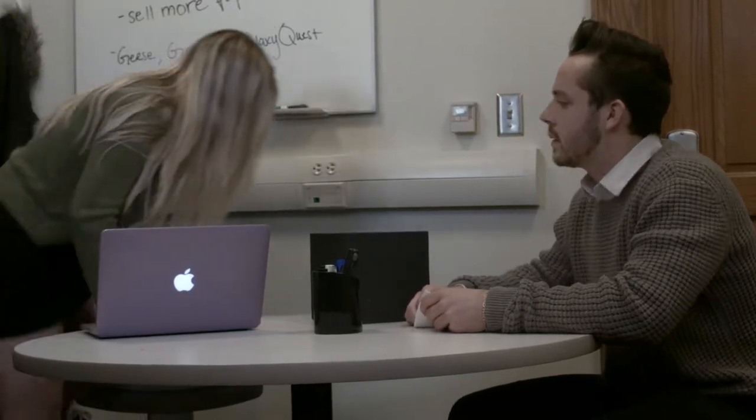Girls, do the people in your life rely on you for every little thing? Eileen, I think we're out of tape. No worries, I got you, Greg. Well, we've got the perfect solution for you.